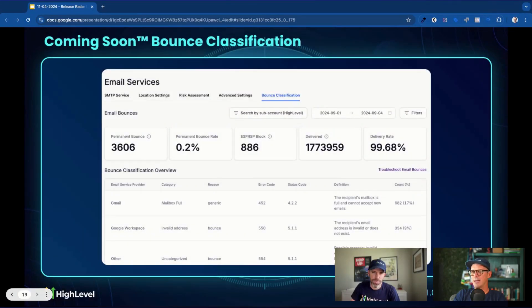Another coming-soon feature is bounce classification, which gets pretty granular. If you're working in email deliverability, it's very useful to know why something bounced — not just that it was a soft bounce or a hard bounce. And even if you're just starting to get into deliverability, it's good to understand what's happening with certain emails. More and more relevant information is coming right where you need it within the app.